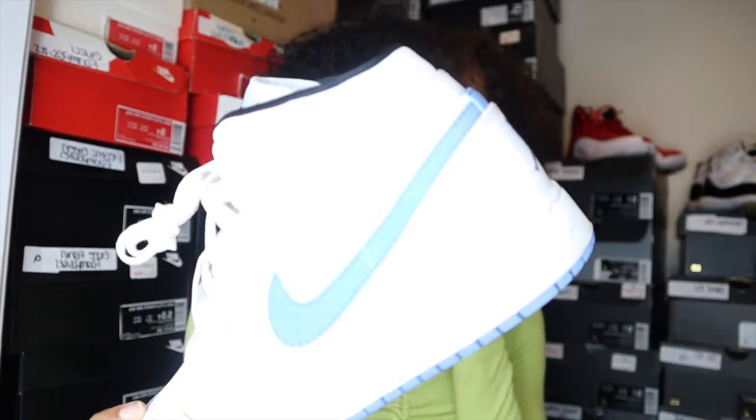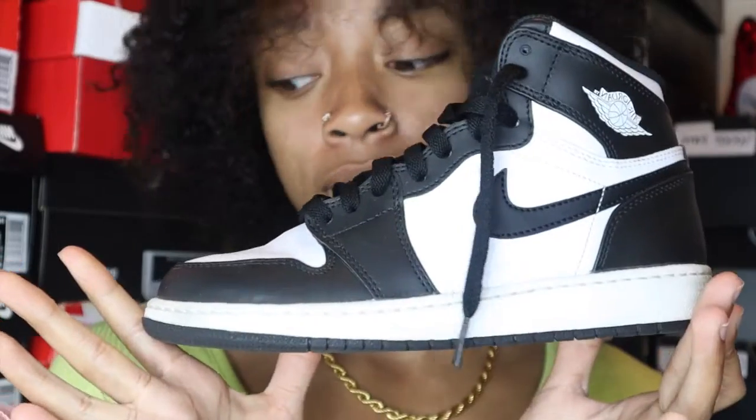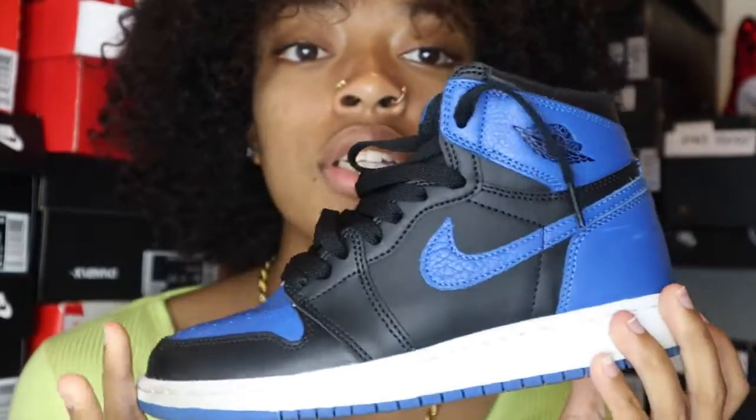I'm starting with a sneaker I cannot remember the name of, and I would range from a four and a half to a five and a half. I should probably know what the name is — literally the worst way to start off a video. Mid blue and white ones. These aren't really the UNCs or anything, these are just some regular old barren ones. These are my bread ones, and I label all my boxes so that I don't have to open each box. I think these are royal blue.